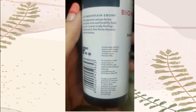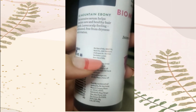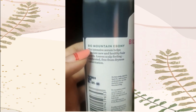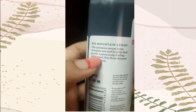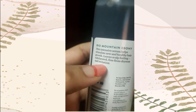This has all natural properties, so why not try this one? And the shelf life is three years, meaning you have to use it before three years. About mountain ebony, this intensive serum helps stimulate new and healthy hair growth, and it leaves your scalp feeling exhilarated, free from dryness and irritation.